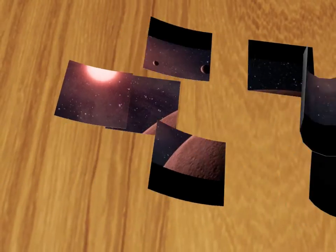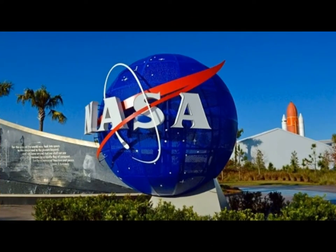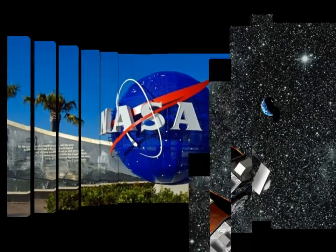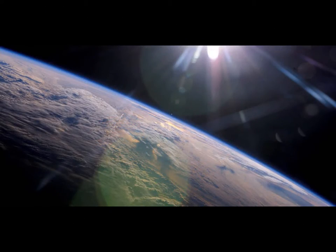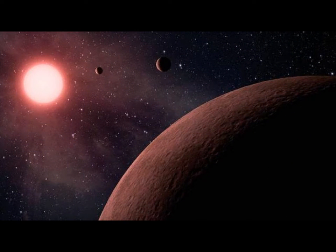NASA said the latest catalog is the most complete and detailed survey of potential exoplanets yet compiled. The telescope has studied some 150,000 stars in the Cygnus constellation, a survey which NASA said is now complete.